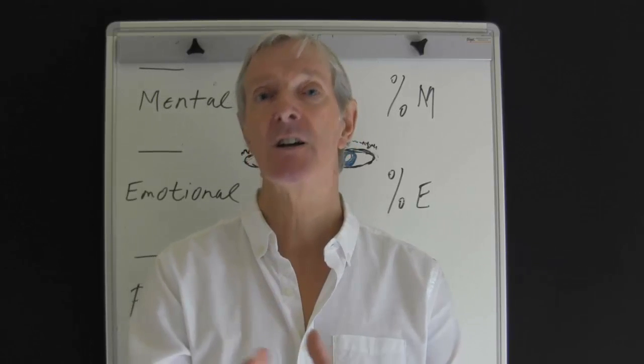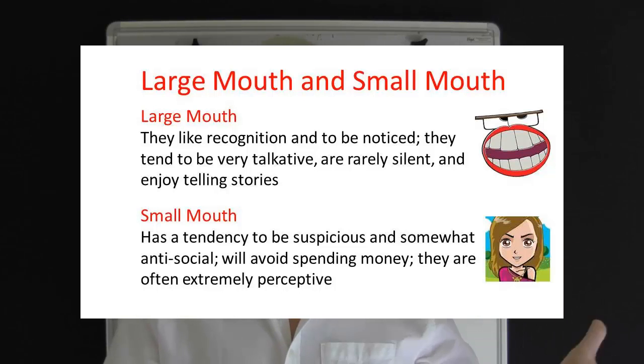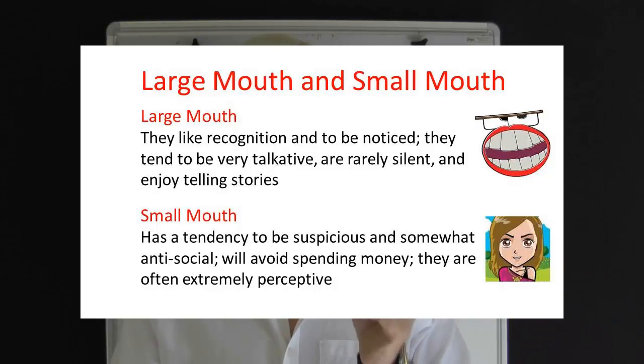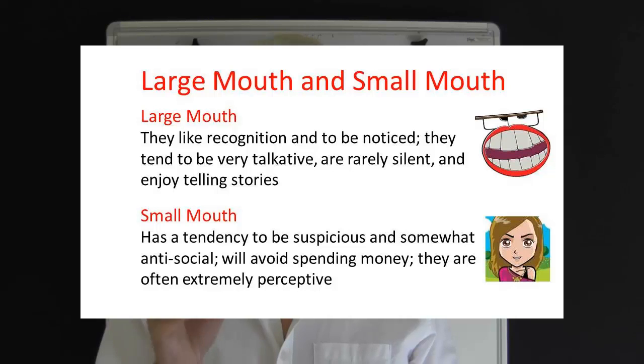Here are some more points to consider. A large mouth person likes recognition and to be noticed. They tend to be very talkative and are rarely silent, and they enjoy telling stories. A small mouth person has a tendency to be suspicious and somewhat anti-social, and they can avoid spending money. They can also be extremely perceptive.